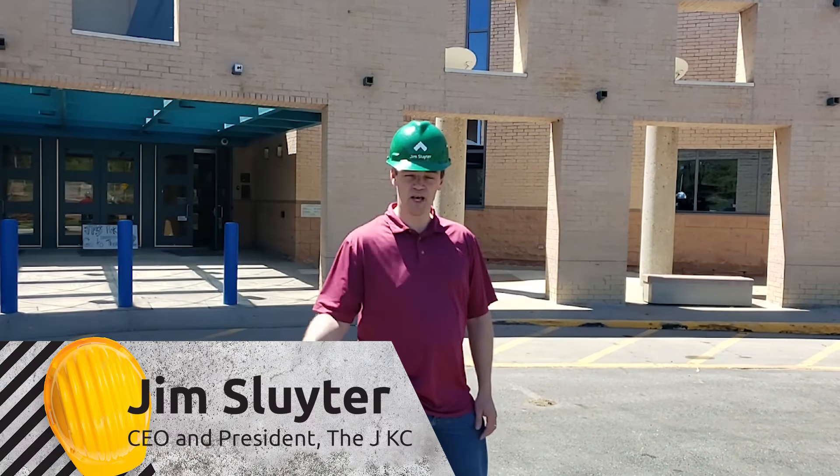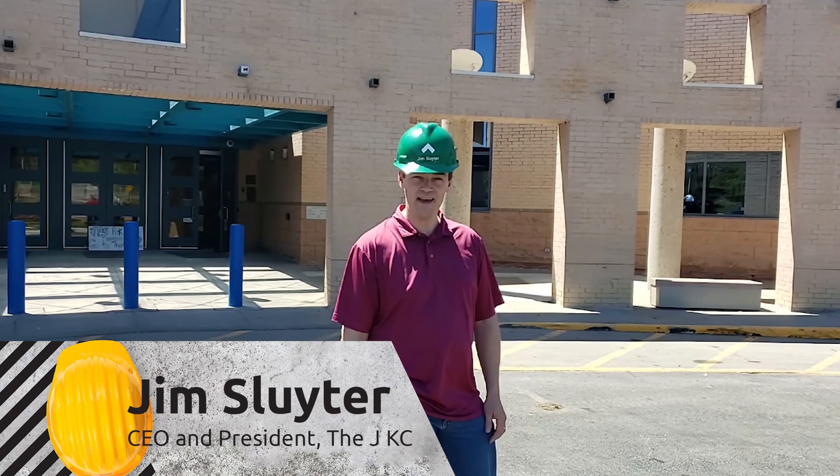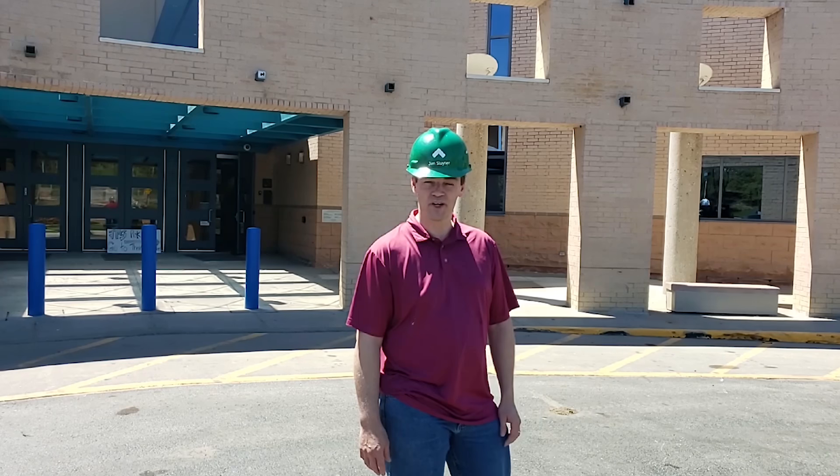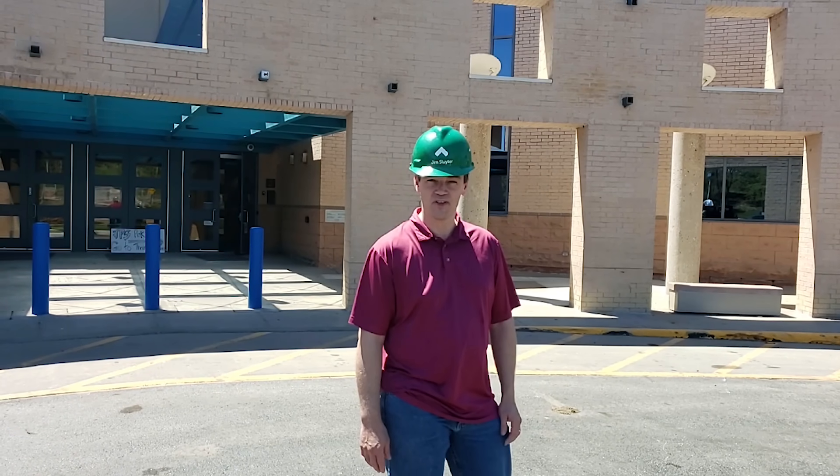Hello members, my name is Jim Sider. I'm the CEO and President of the J, and I'm really excited to take you all on a behind-the-scenes tour of the construction that's going on here at the J.